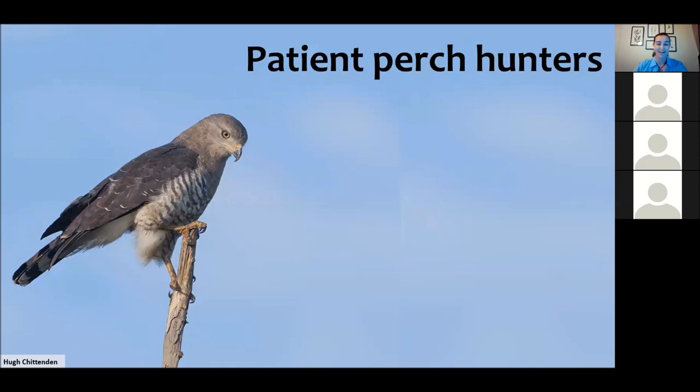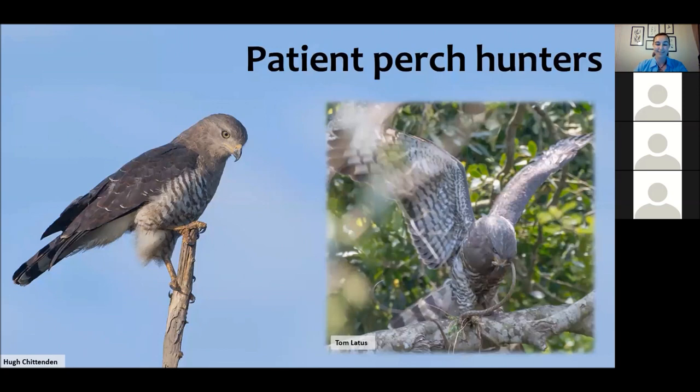Once they spot prey coming past they will dive down and grab it. You can see this adult bird dispatching the snake very quickly — getting rid of the head, making sure the venom is out of the way — and they will then proceed to eat the rest of the body. Really talented snake-catching raptors.